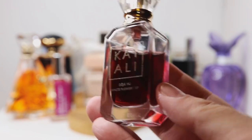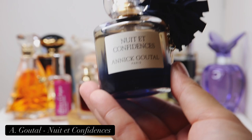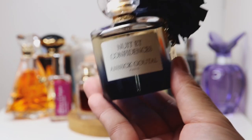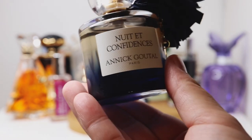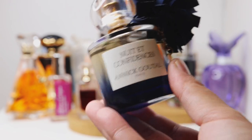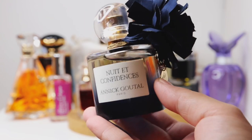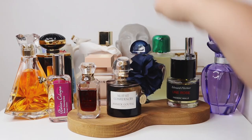Next is Nuit et Confidences by Anicotol. This is a vanilla fragrance — a smoky kind of vanilla — and the bottle itself gives off Moulin Rouge vibes with the pom-pom and the color. It has a very noticeable tonka bean and vanilla combination with incense, some citruses, and black pepper. That smoky, almost powdery tonka bean paired with vanilla and incense makes this a very sophisticated vanilla scent.